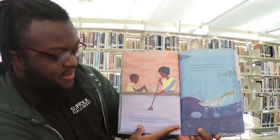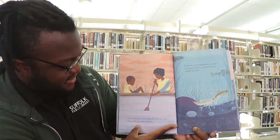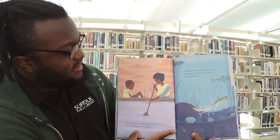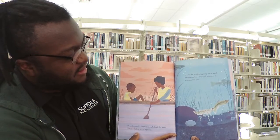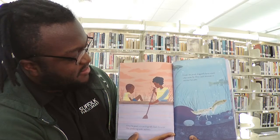Over the pond, a sleepy dragonfly lands for a rest. His spindly legs tickle my knee. Under the pond, dragonfly larvae watch what swims by. They catch minnows with monster-fast jaws.